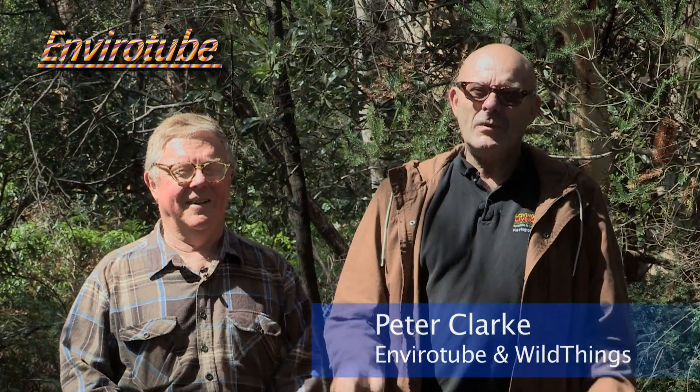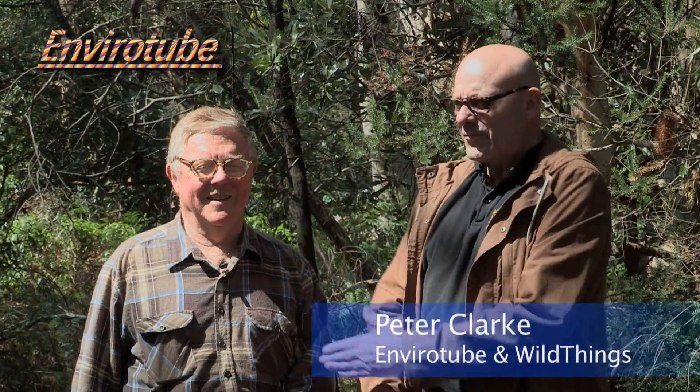Welcome to EnviroTube. We know you love wildlife, and do we have wildlife for you today. We have the king of citizen science, Captain Pygmy Possum, Bob Jones.